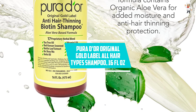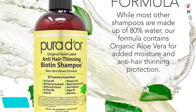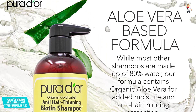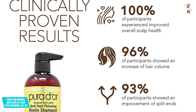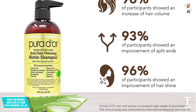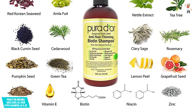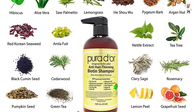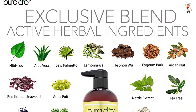At number 1, PURA D'OR Original Gold Label All Hair Types Shampoo, 16 fluid ounces. PURA D'OR is a popular hair care brand that utilizes clinical formulas to treat hair issues, and this original gold shampoo is manufactured to stimulate hair follicles, resulting in healthier hair growth. The ingredients include nettle, black cumin seed oil, pumpkin seed, biotin, and other plant-based ingredients that assist to thicken hair and increase volume. The shampoo likewise contains natural oils that cleanse the skin and eliminate dirt that clogs the pores. Furthermore, using this shampoo frequently will assist you in treating scalp issues and hair loss significantly, with no harmful chemicals or parabens.